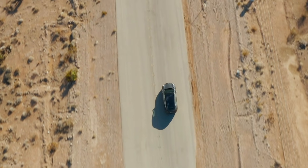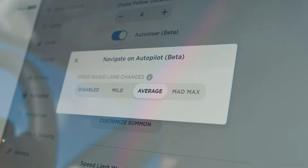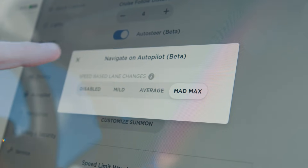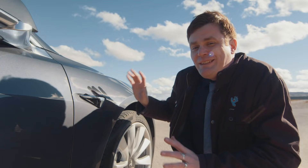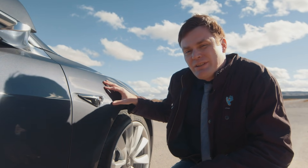You can adjust the system's aggressiveness while changing lanes. While it seems like it would be insane, Mad Max mode is actually closest to how a human changes lanes — and it does all this without having to fight desert marauders trying to steal your car and your water. How it does this is that an update to the Autopilot system turns on all eight cameras.